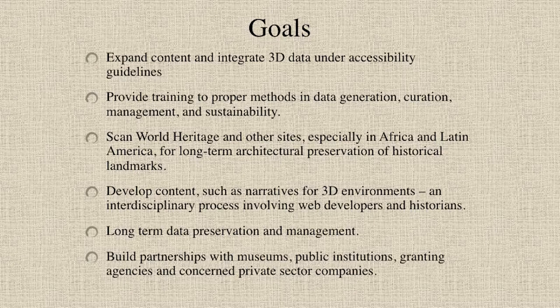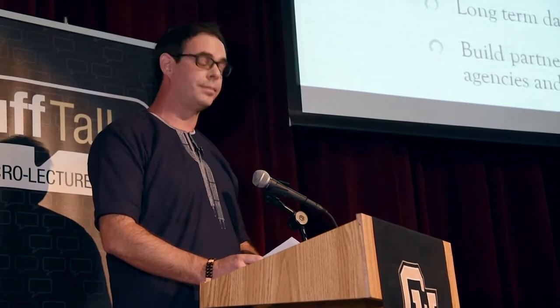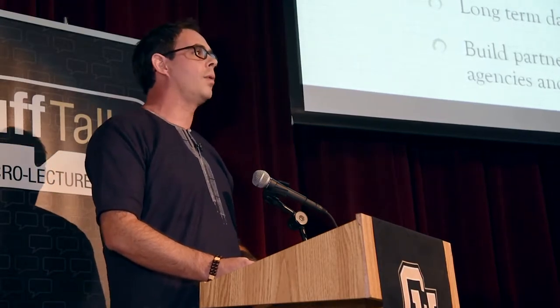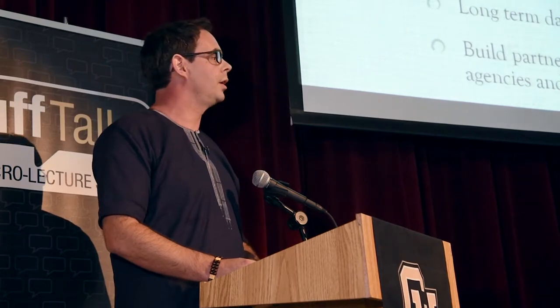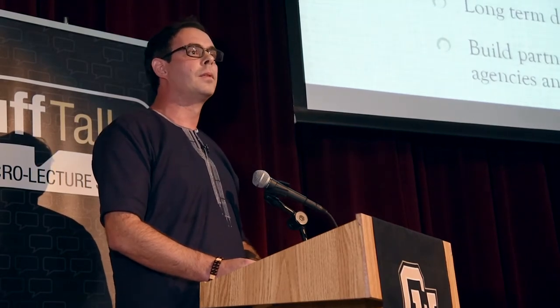We have high aspirations because I firmly believe education based on reputable information acts as the most powerful weapon to combat racial prejudice and gender discrimination. As I wrap up, I want you to imagine if the entire Brazilian Museum had been scanned before the fire. What if anyone from anywhere around the world could access and study those millions of artifacts for free? Now consider how much of our architectural heritage is already at risk due to climate change, warfare, and human stupidity. This project has the potential to record our World Heritage sites, address racism and gender discrimination, and inform the world about Africa's place in our global history. Thank you very much.